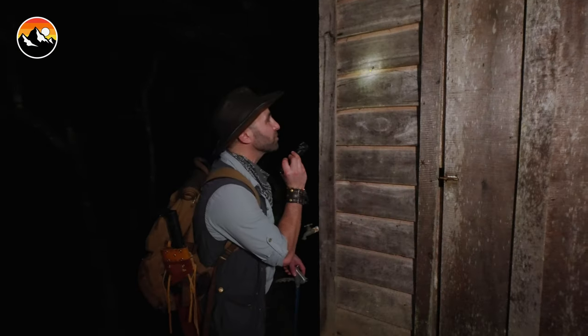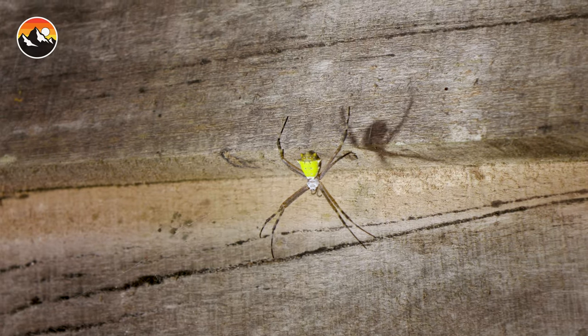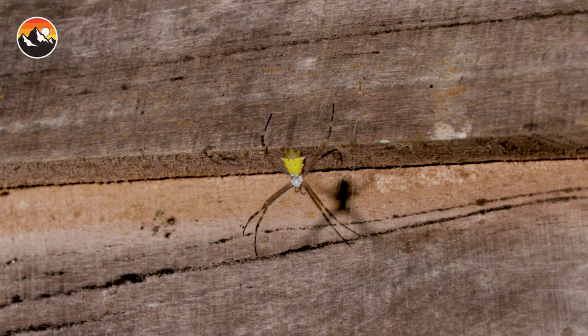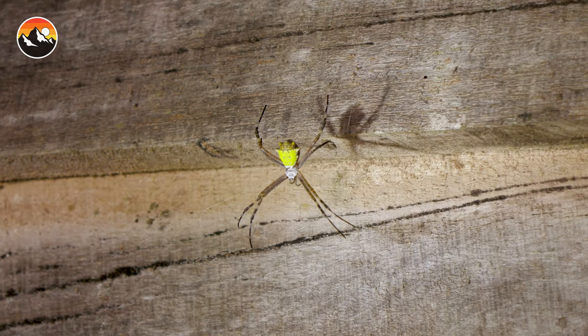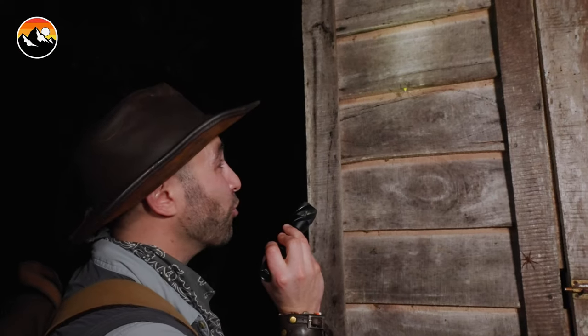Let's look at the crab spider first because it is absolutely beautiful. Look at that bright yellow abdomen. What's unique about it is that it almost looks like the carapace of a crab, hence the name crab spider.